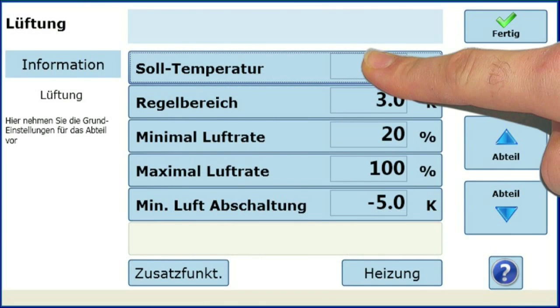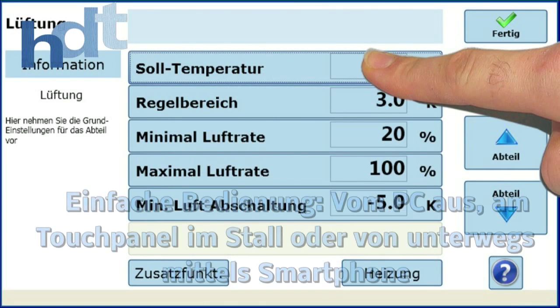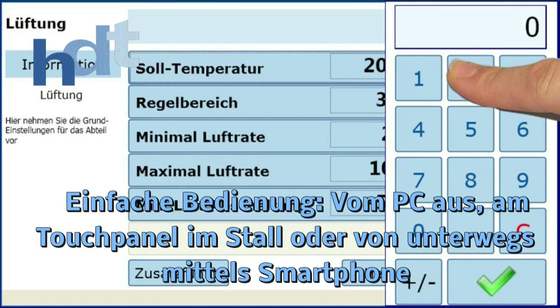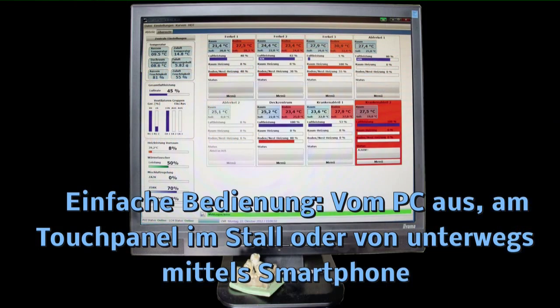Die Regelung einer modernen Stallanlage muss viele Aufgaben übernehmen. Neben dem Wohlbefinden für die Tiere muss sie auch dafür sorgen, dass sich die Energiekosten in Grenzen halten, und sie muss einfach und übersichtlich zu bedienen sein.